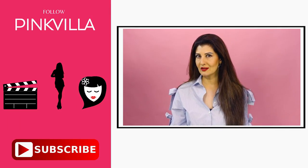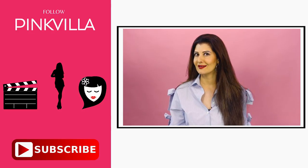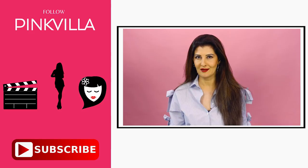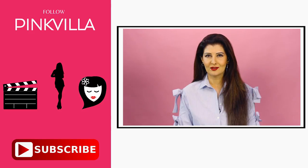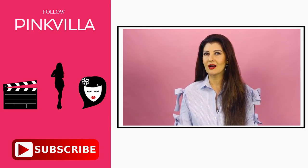I hope you like my day look transformed to the night party look. For more videos like these, you can like, share and subscribe to Pinkvilla. To shop for the latest celebrity looks, log on to Pinkvilla Shopping.